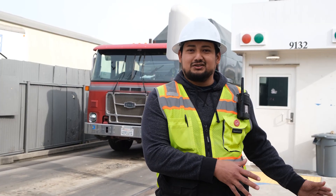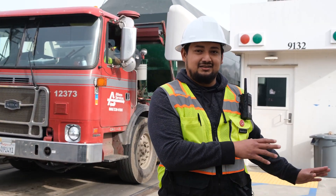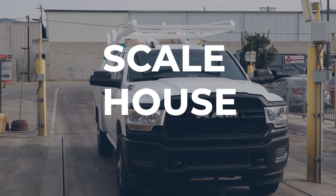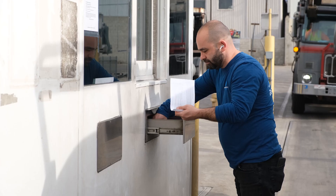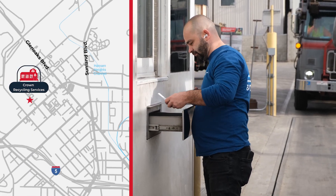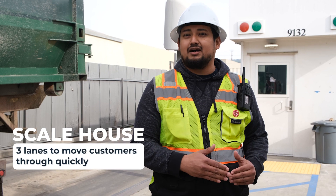This is where our process begins here at Crown — our scale house. We make it convenient for our self-hauling customers. We get the type of materials that they have and direct them to the right shipping area where they're going to be dumping their material.